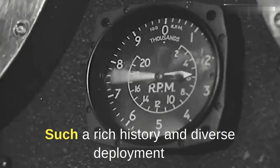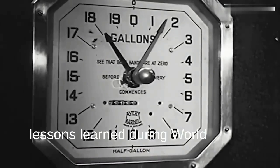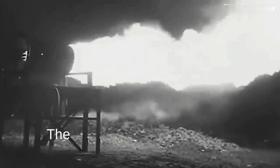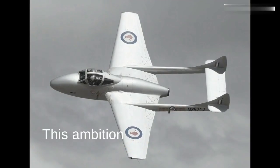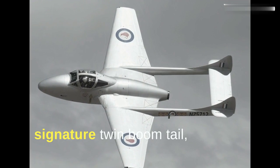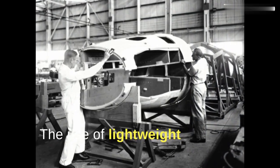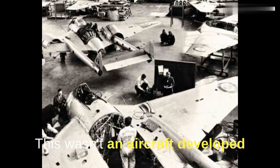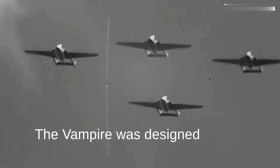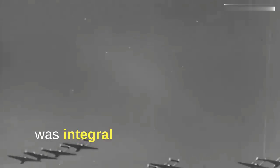Such a rich history and diverse deployment set the stage for the Vampire's groundbreaking design, which was nothing short of revolutionary for its time. Emerging from the shadows of its predecessors and the lessons learned during World War II, the Vampire showcased design elements that were ahead of their time. De Havilland engineers didn't merely seek to improve upon existing jet designs — they aimed to revolutionize them. This ambition was evident in the Vampire's signature twin boom tail, a feature that not only set it apart aesthetically but also optimized its aerodynamic performance. The use of lightweight materials and an innovative approach to structural integrity showcased a commitment to advancing aviation technology. The Vampire was designed to lead, to pave new pathways in jet propulsion and airborne warfare. The marriage of form and function was integral to its groundbreaking design.